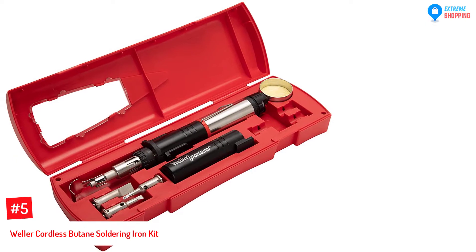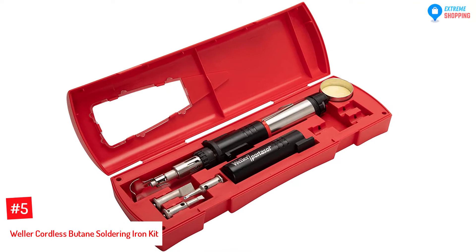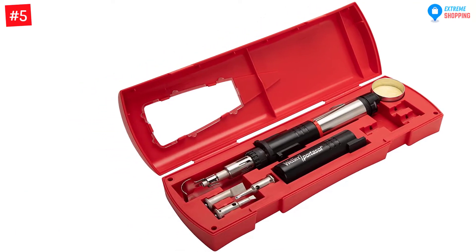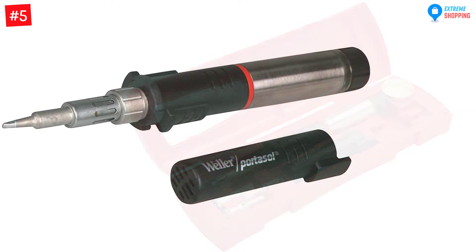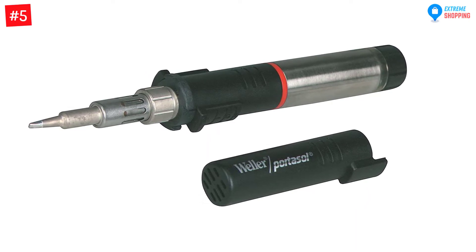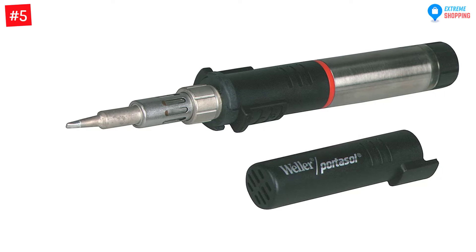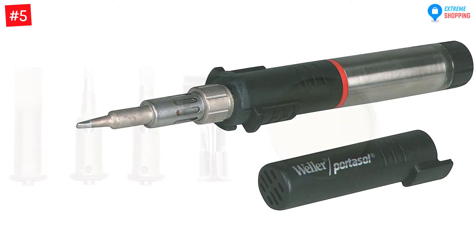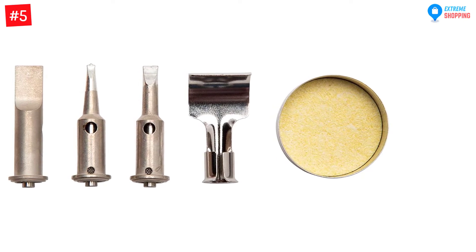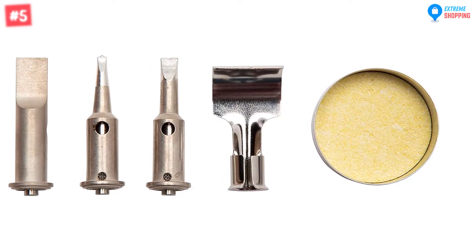At Number 5: the Weller Cordless Butane Soldering Iron Kit. The Weller brand is the leading manufacturer of quality soldering tools in the world. The Weller PSI100K is one of the top 10 cordless soldering irons. It features a 6-piece kit that contains all the subparts of the cordless soldering iron. Each subpart has a specific placeholder on the soldering kit designed to keep it, and the kit is hard and sturdy, hence hard to break.